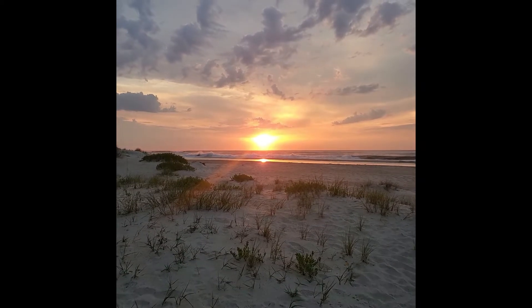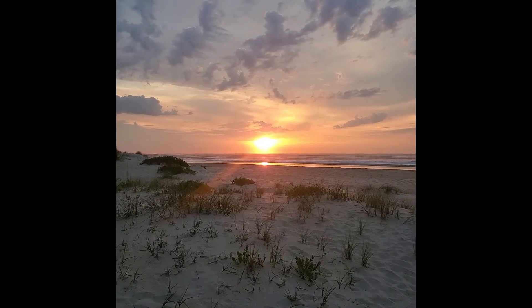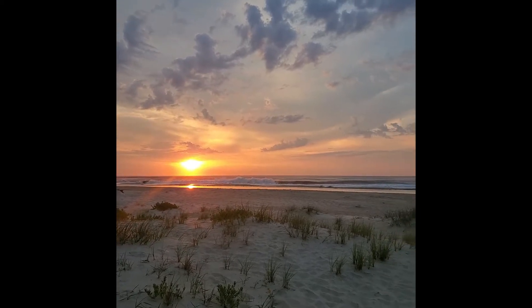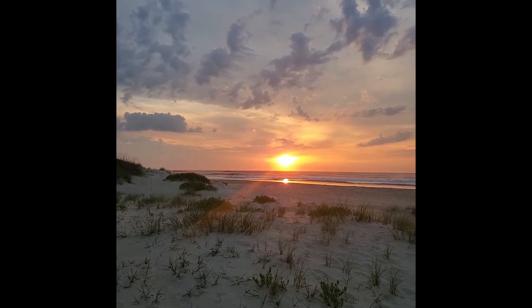Now you can see the reflection on the wet sand. It just is amazing.